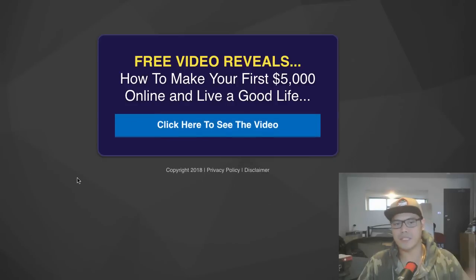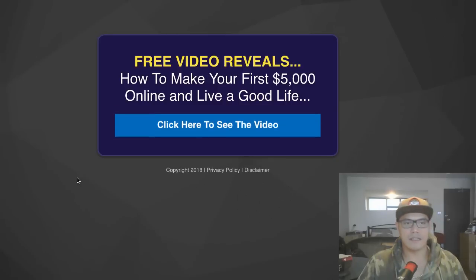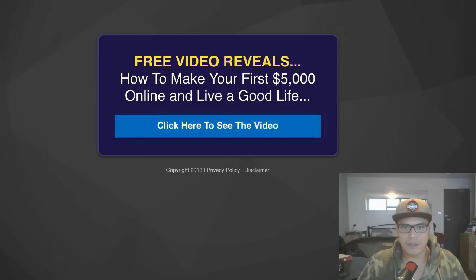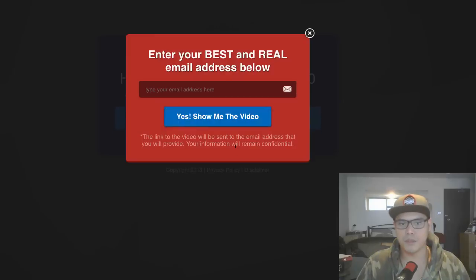The landing page looks like this — it's a very simple landing page. You will get a copy of this landing page if you get my full training. Basically what I have here is a super simple page that says: 'Free video reveals how to make your first $5,000 online and live a good life.' All I'm asking is for people to enter their email address.